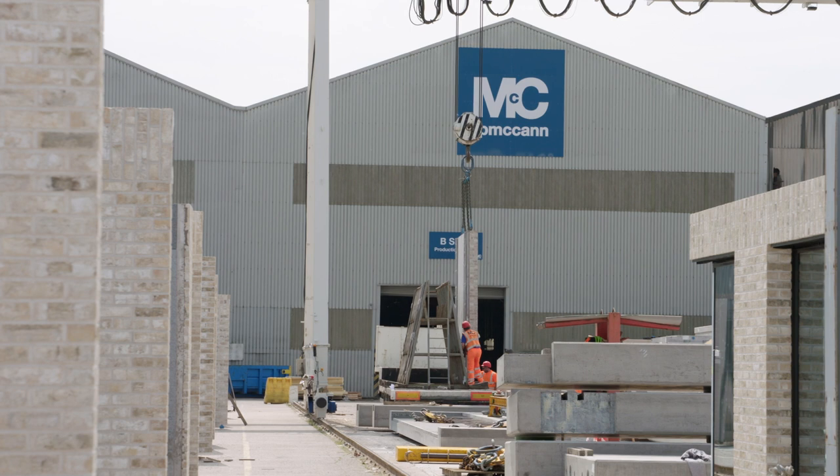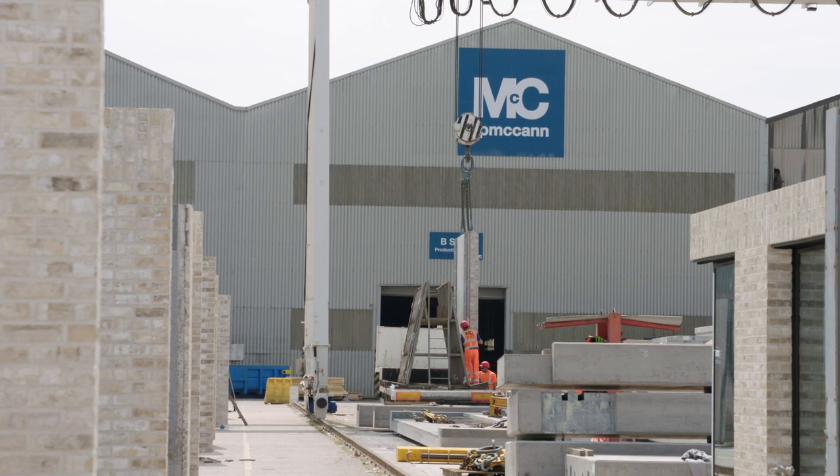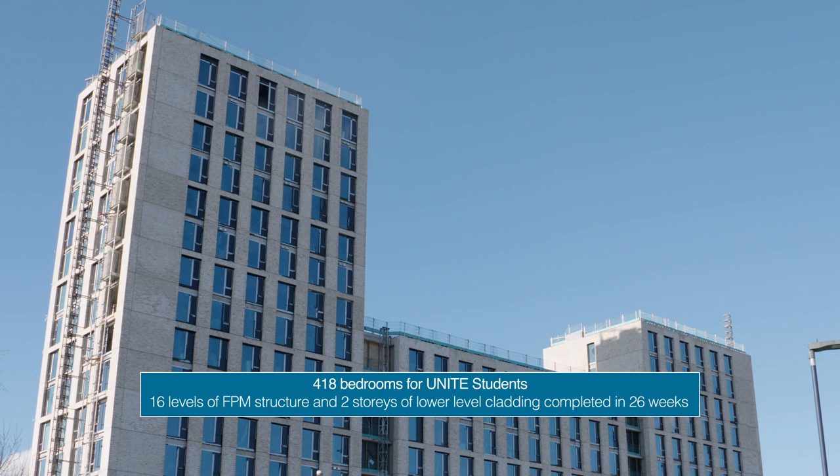We chose to work with FP McCann because we knew that they were a key supplier in the market. They came with us on some other projects, they worked with our architects before, and really it was the obvious choice to go with them. They worked with us right the way through the bid process, through the tender, and then delivering it on site.